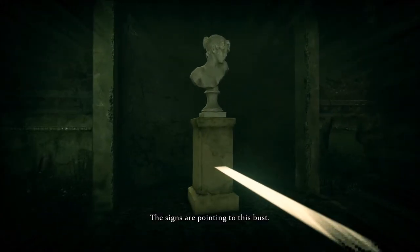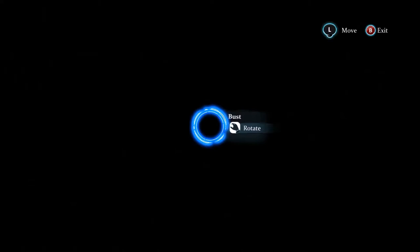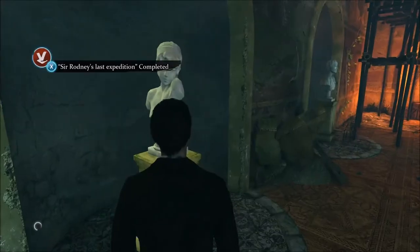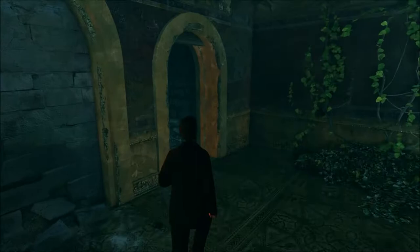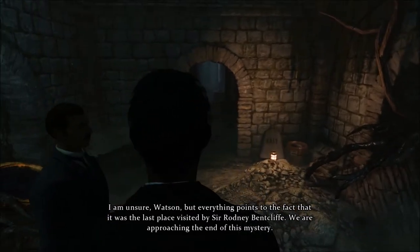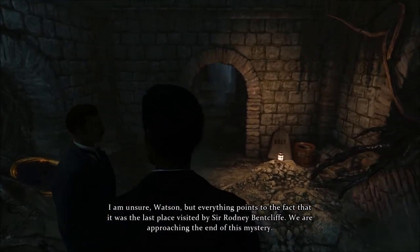The signs are pointing to this bust. What is this place? I am unsure, Watson, but everything points to the fact that it was the last place visited by Sir Rodney Bentcliffe. We are approaching the end of this mystery.